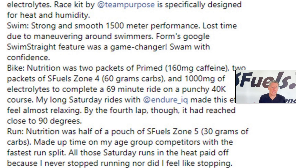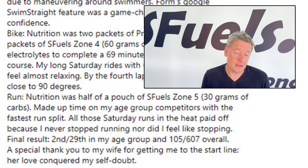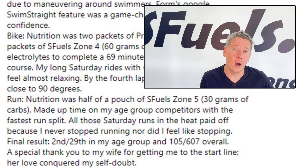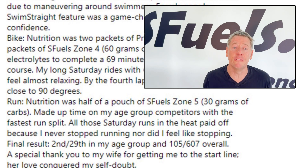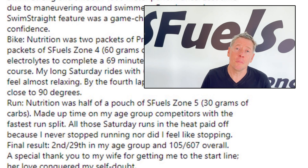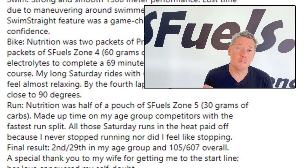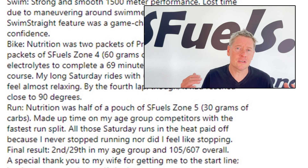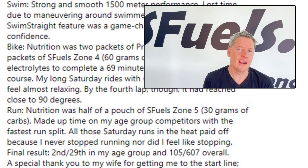Lee came off the bike without having burned all his matches — there was still plenty left to execute a great run. His point was that all the long sessions on the bike in training with the Endure IQ squad made the bike feel very managed. When he got to the run — a 10K in Olympic distance — he had the fastest run split in his age group. For the run he used Zone 5, which is around 58 grams of carbohydrate. It was a great mix of caffeine and carbohydrate, dosed strategically through the bike and run to support this very high-intensity racing.